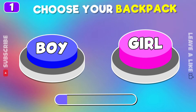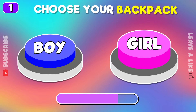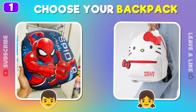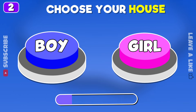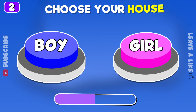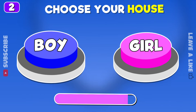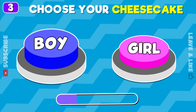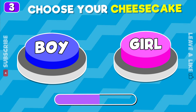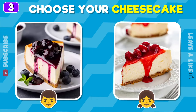Choose your backpack. Time to choose your house. Boy or girl cheesecake. What bathroom will you pick?